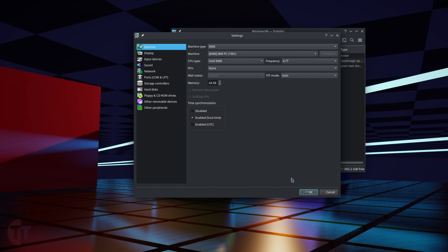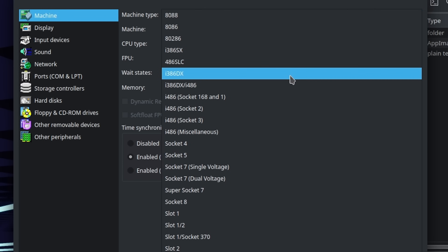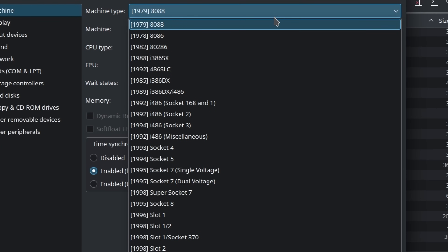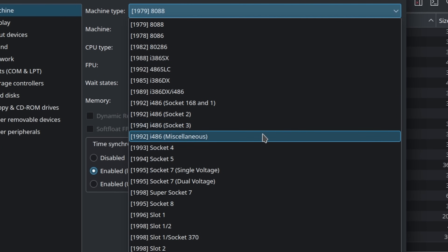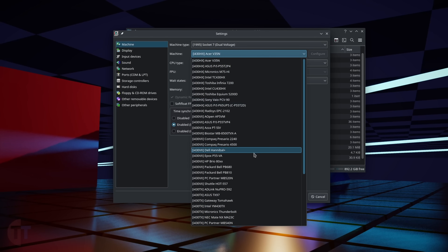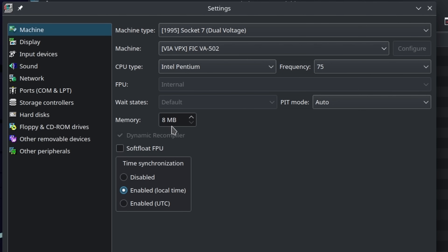The settings GUI is where you need to know what you're doing. The first option is the machine type, which asks what kind of processor support you're targeting. Without knowing what these mean, it can be confusing. I actually modified the software and submitted a pull request that was accepted, so in the future you should see years next to the machine type. For right now, let's pick Socket 7 dual voltage, set the machine to the FIC VA502, leave the CPU as default, and bump RAM up to 128MB.